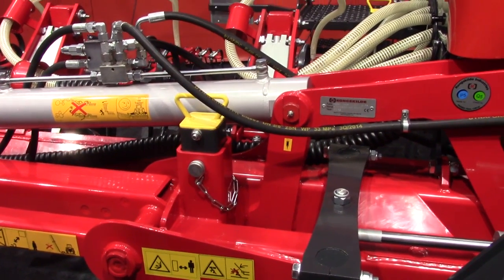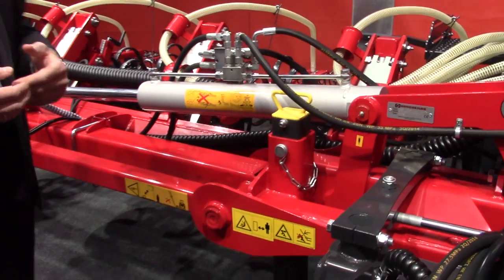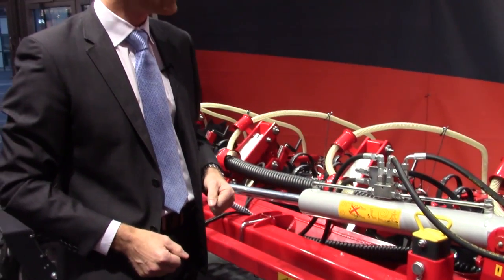One of the other interesting things in this machine is we have hydraulic section control, meaning that we have a hydraulic cylinder on every section, so we can drive in odd-shaped fields and based on GPS, lift the sections in those areas.